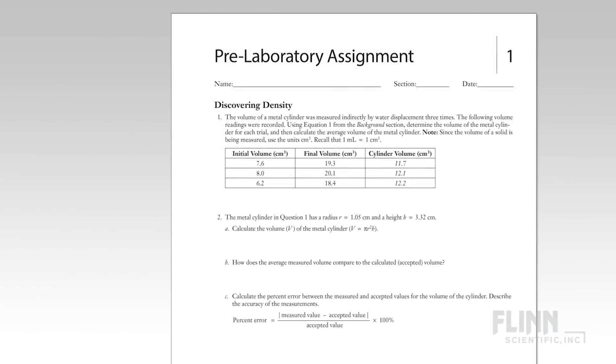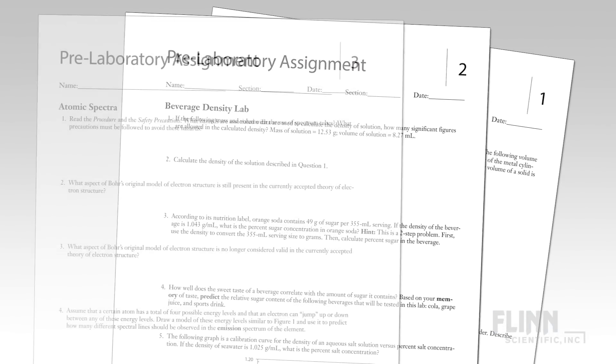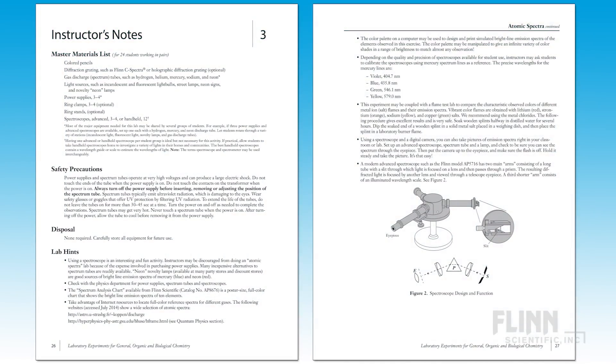Pre-laboratory assignments for every experiment ensure that students are always prepared for lab. The guided inquiry nature of the labs increases student ownership and develops transferable critical thinking skills. Extensive instructor notes with real sample data, safety precautions, and disposal recommendations allow for easy incorporation into your curriculum.